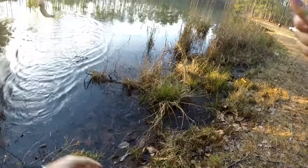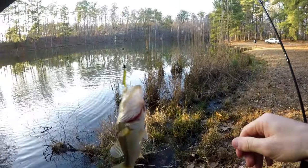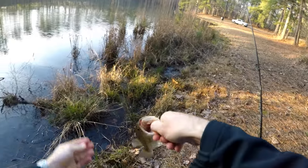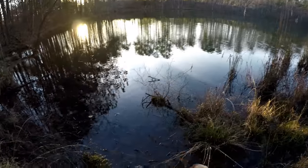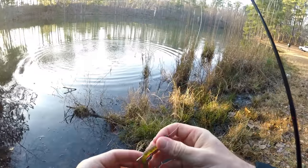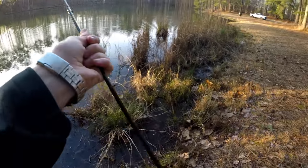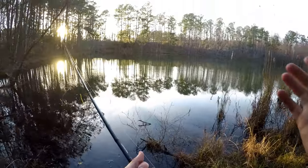There we go — nice little bass, there he is. Look at that hook set on him. I waited till he had it just right. Nice little fella — go back home. There's one, he hit that pretty solidly too. I just let him hit it twice, let him run with it just a little bit longer than you'd want to feel comfortable. It's kind of uncomfortable letting him hit it that long because you're worried about gut hooking him. But those are smaller fish so you're not going to gut hook them.